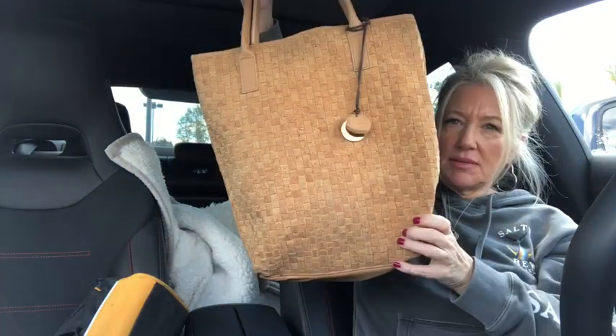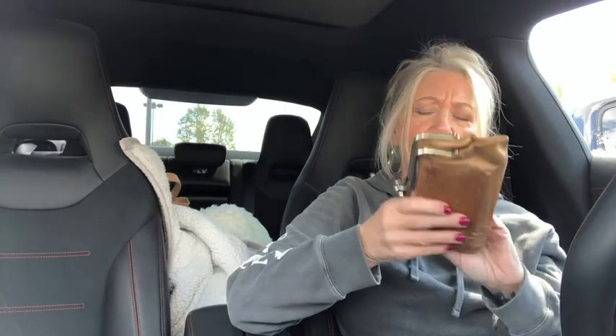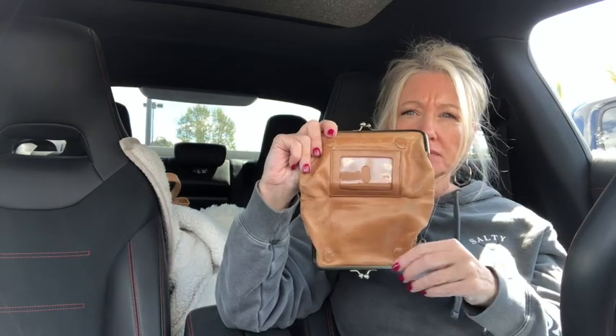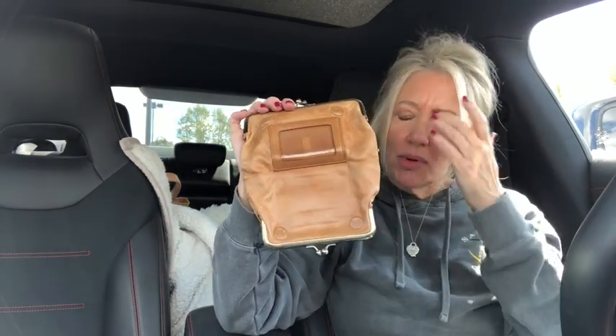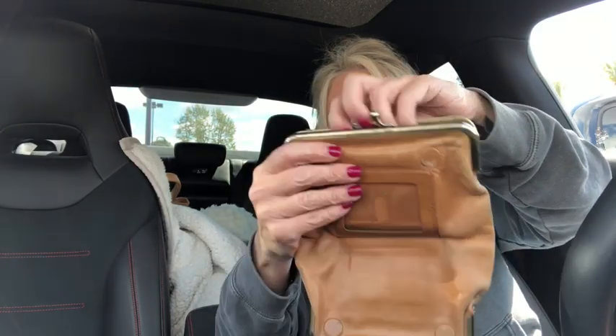I also got this as a project piece — this is Hobo International. I'm practicing on leathers now, on how to clean and restore. Hobo International is one of my very favorite brands for bags and wallets. I got this one because other than the scratching — which is easy to buff out — I want to see how I can get the little dirt and stuff out. I love vintage but I'm gonna try to restore it and see what happens.